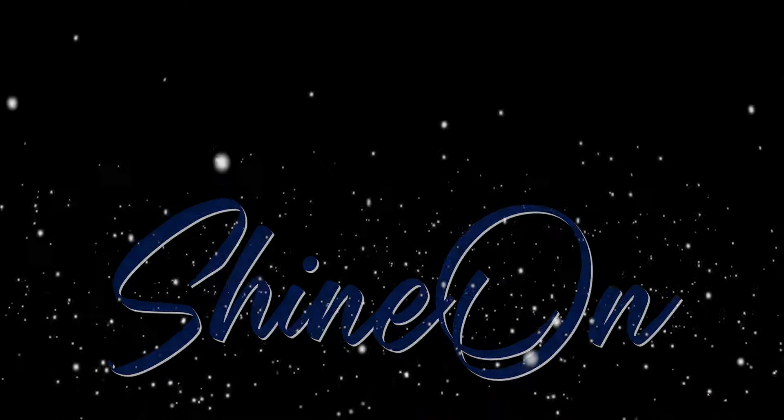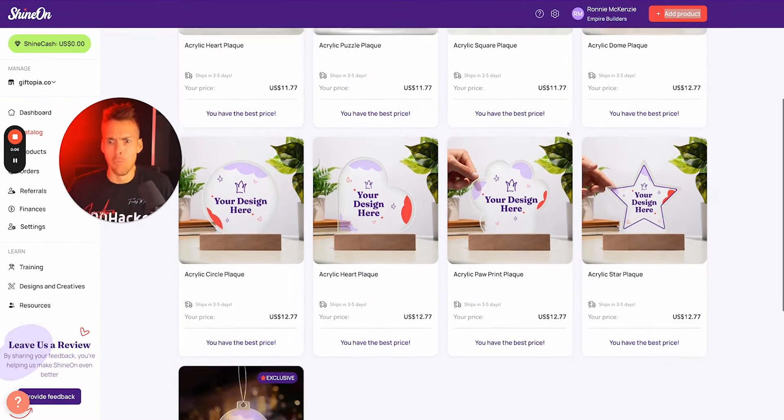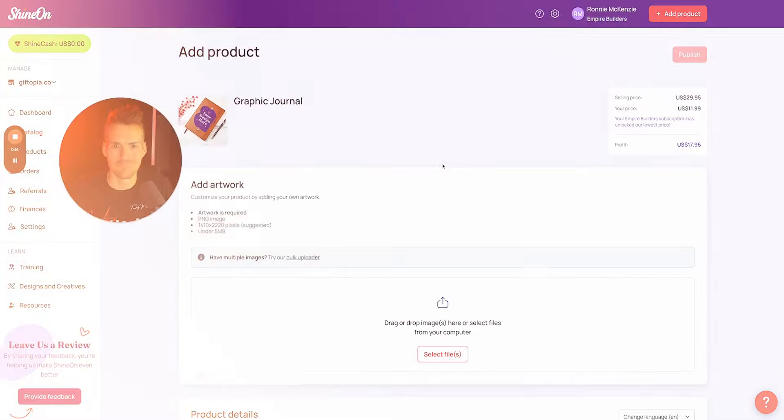First up, Shine On. Shine On has been in the print on demand industry for a very long time. I've been selling with Shine On since back in 2016 and have seen them grow from strength to strength. Not only do they have great quality products that customers absolutely love and that continually go viral, they are also bringing new products to market to keep their merchants one foot ahead of the competition. On top of having great products, they also have merchant support that is second to none in the industry, with their Facebook group being continually active.